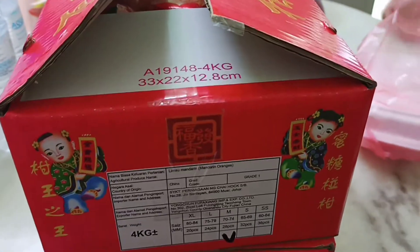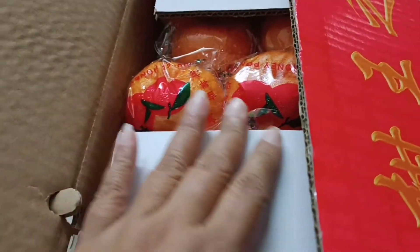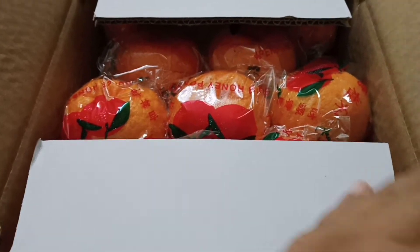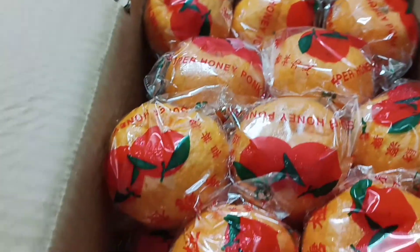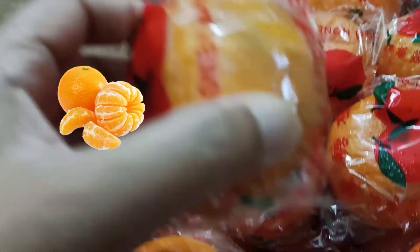We have two boxes of mandarin oranges already. Chinese New Year is coming — we know that during Chinese New Year all the mandarin oranges come out. Daddy bought two boxes and I opened one already to show you what's inside. These are mandarin oranges from China.